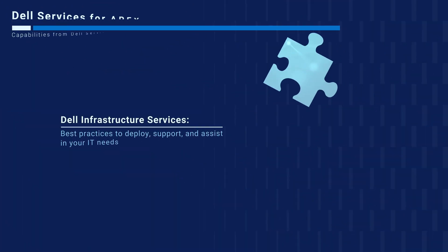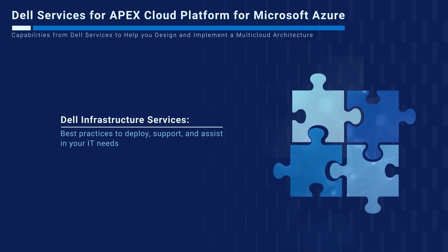When it comes to implementing a multi-cloud by design, Dell Services provides the key capabilities to help you succeed.